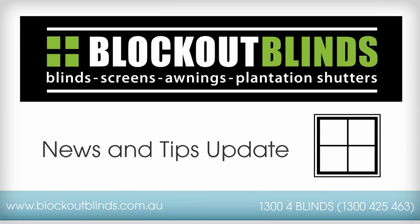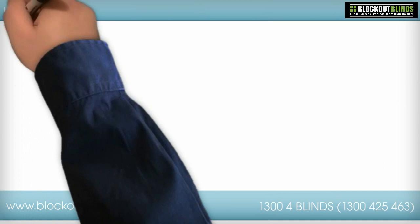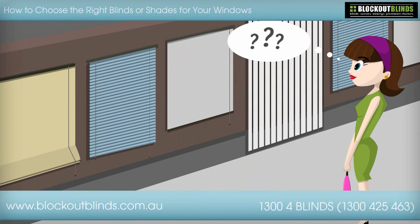Welcome to this news and tips update from Lockout Blinds, suppliers of high quality blinds, screens, awnings, and plantation shutters. In this episode we're going to take a look at how to choose the right blinds or shades for your windows.